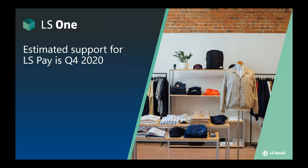For the LS 1 partners in the audience, I'm very happy to announce that LS 1 will add support for LS Pay in Q4 this year. LS 1 will incorporate support for the hardware station component, thereby gaining access to LS Pay, and once they integrate, all of our payment modules will become automatically supported in due time.